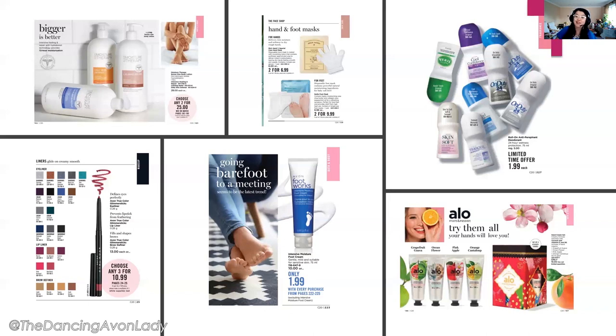Other hot offers include roll-ons at $1.99, and Moisture Therapy and Skin So Soft pumps at two for $25. Summer is ending, so skin will be drier — customers may want to change their body lotion formula to something heavier and more moisturizing. There's also a hand and foot mask on stock-up specials: the hand mask is regularly $6 each, now two for $6.99, and the foot mask is regularly $6.99 each or two for $9.99. Reach out to previous customers who've bought these before.